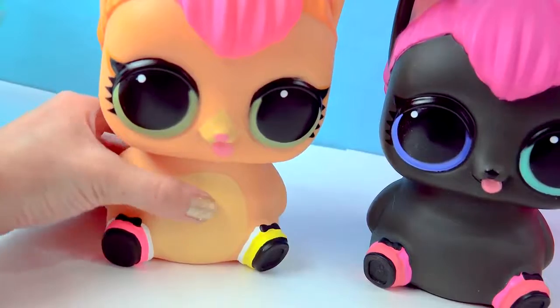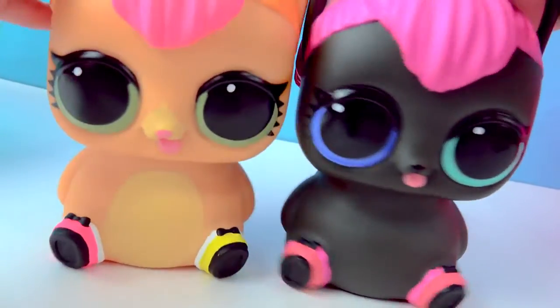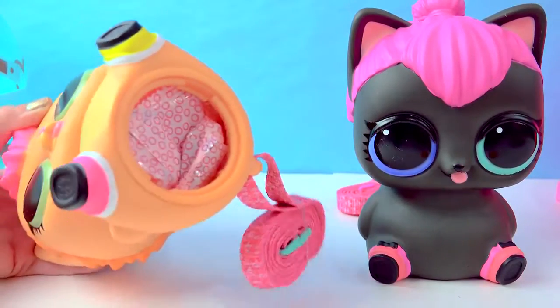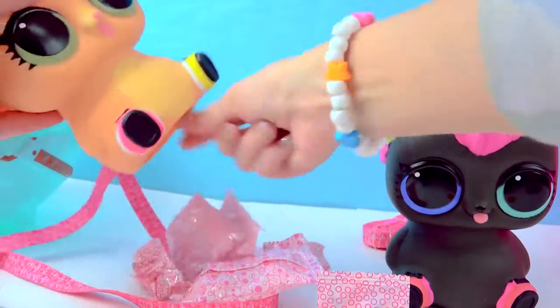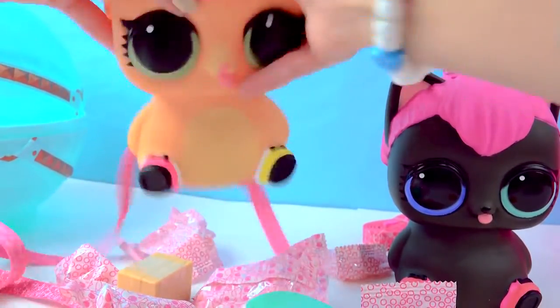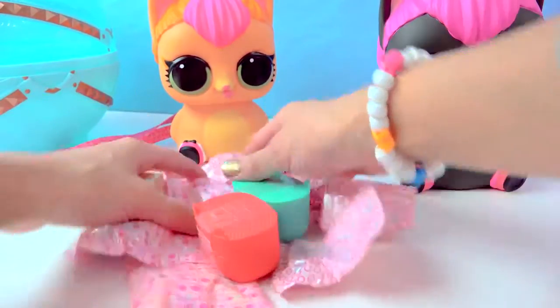Alright, let's see. There are surprise blind bags inside of each one of these kitties. Let's see how many babies are in there. It twists open, just like a little piggy bank. They're the surprise blind bags. We may have to get them all out one at a time. This is lots and lots of surprises.